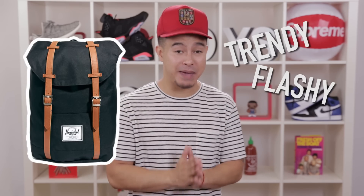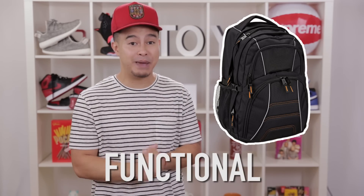A couple of brands not on the list but worth mentioning are Herschel and Amazon Basics. With Herschel, you're getting a trendy and flashy backpack at a pretty affordable price. With the Amazon Basics option, you're getting a really functional backpack for around 20 to 30 bucks — that's pretty cheap. These are definitely two options to check out if you want to go easy on the pockets.